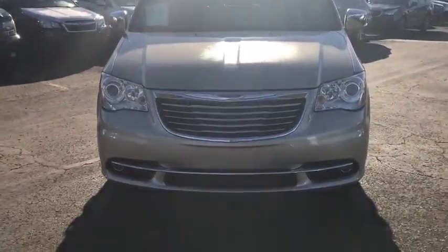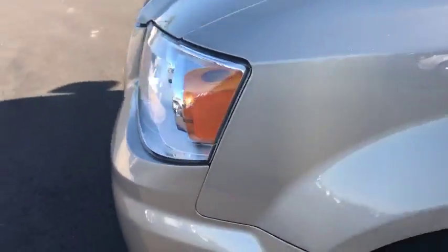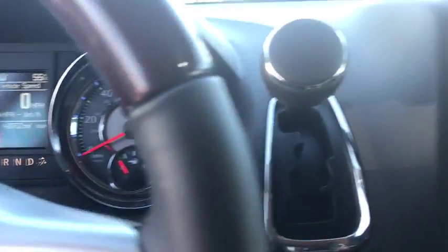Here are some of this vehicle's great options: anti-lock braking systems to stability control, power passenger seat, navigation system, keyless entry, remote engine start, traction control, steering wheel audio controls, power liftgate.